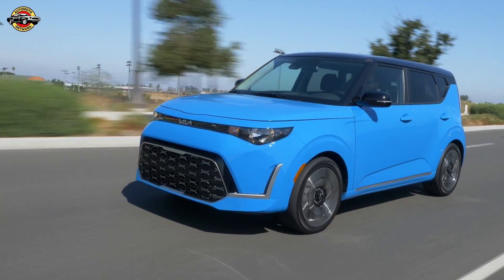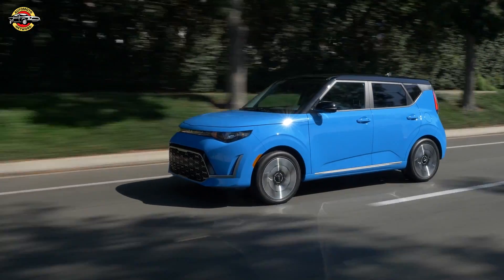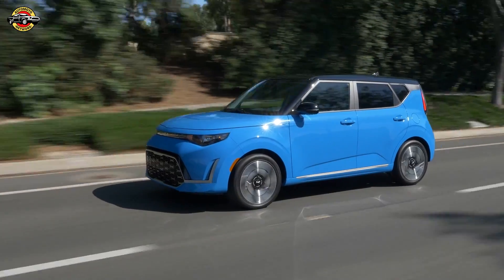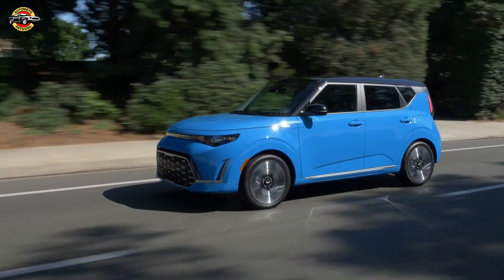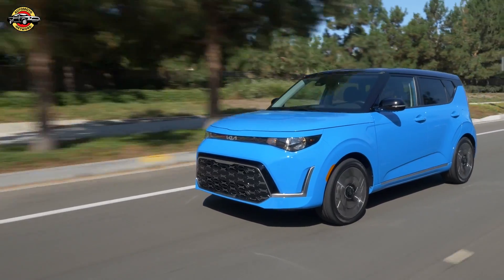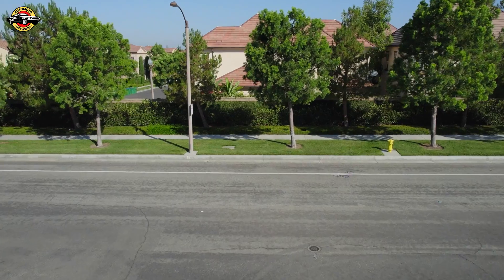The 2025 Kia Soul continues its legacy as a budget-friendly, feature-rich option in the compact car segment. With only a modest $100 increase across all trim levels, the Soul remains an attractive choice for those seeking value without compromising on quality or features.